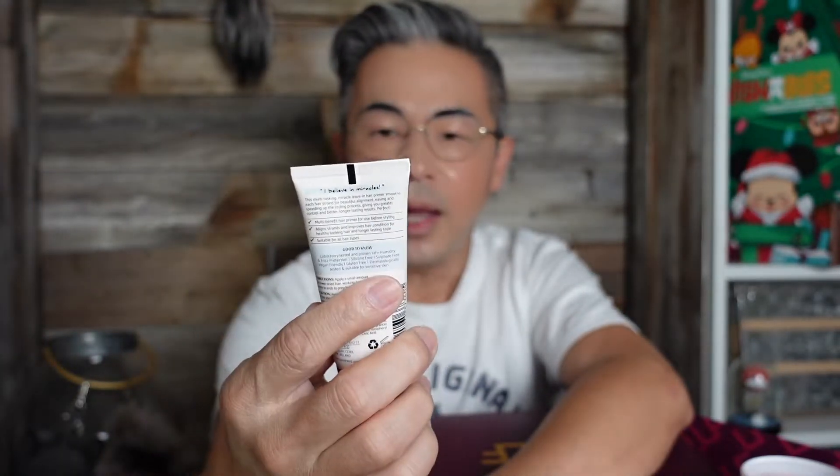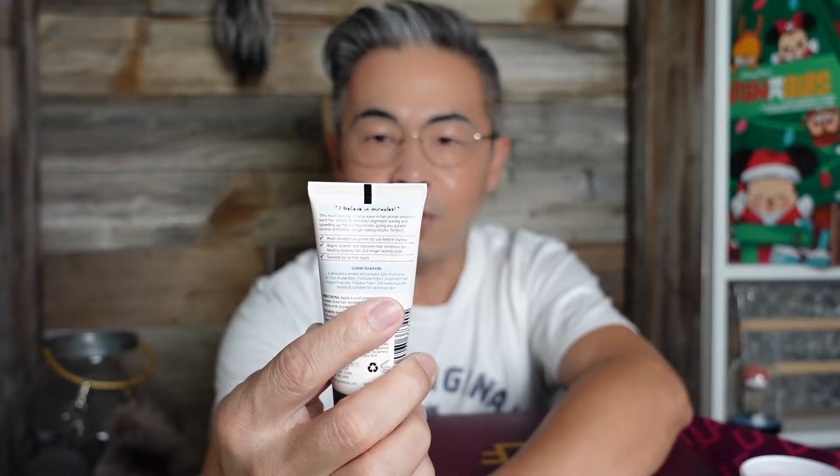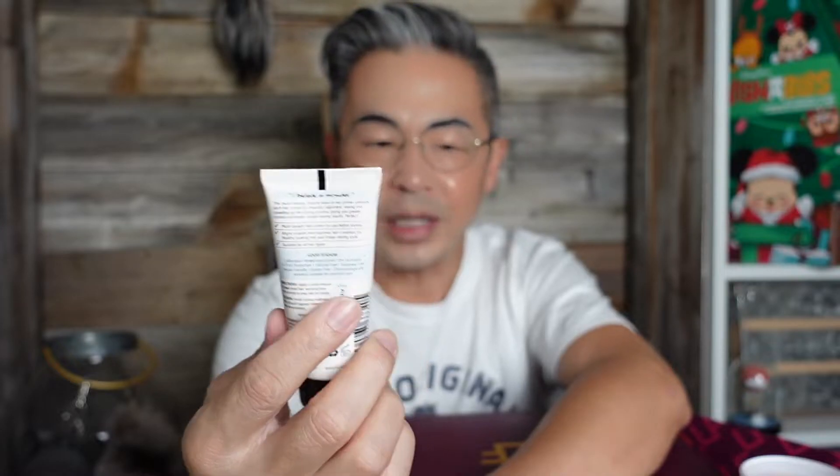Let's look at day number twelve. Another deluxe sample — seems there are a lot of deluxe samples here. This one is by Percy and Reed, and this is the Wonder Bomb Hair Primer. So it seems there are a lot of hair products in here. What's up with this? I don't want hair products, I want skincare.